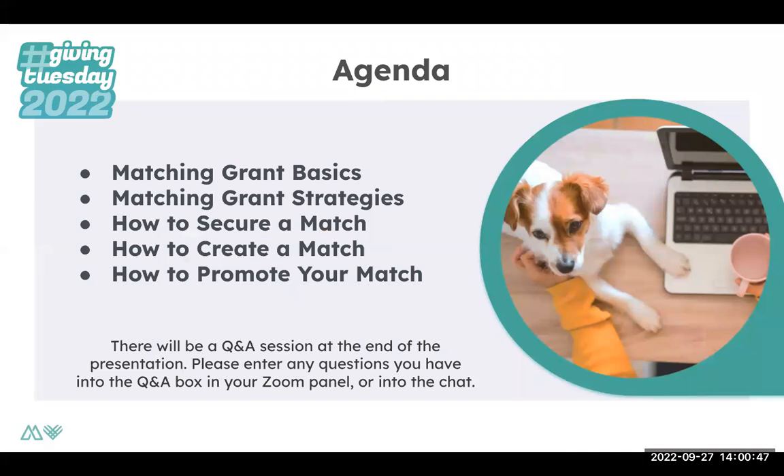For today's agenda, we're going to be going over general matching grants basics — for those of you who are not that familiar with matching grants, what they are and why you should utilize them — as well as matching grant strategies you can utilize for Giving Tuesday. How do you secure a matching grant and how do you create one? And then how do you promote your matching grant? At the end, we'll be going over any questions that anyone has, so feel free to utilize the Q&A Zoom tool in your Zoom panel.